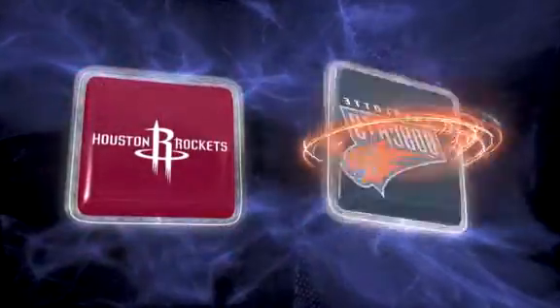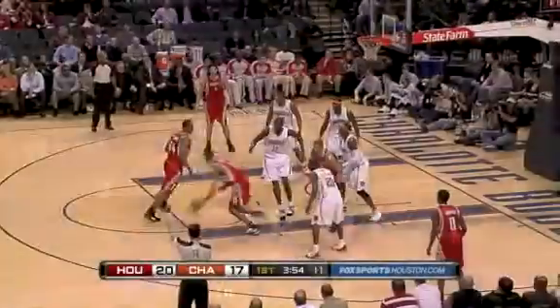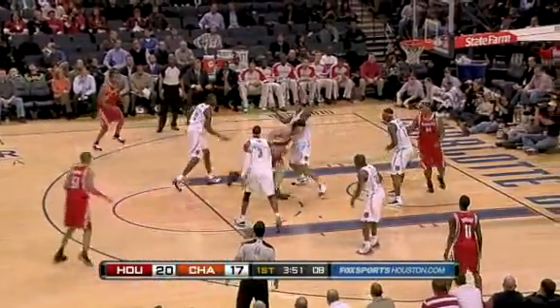The Charlotte Bobcats are one of the best teams at home in the Eastern Conference. Tonight they face off against Houston. One of the reasons Charlotte's so successful is the addition of Stephen Jackson.